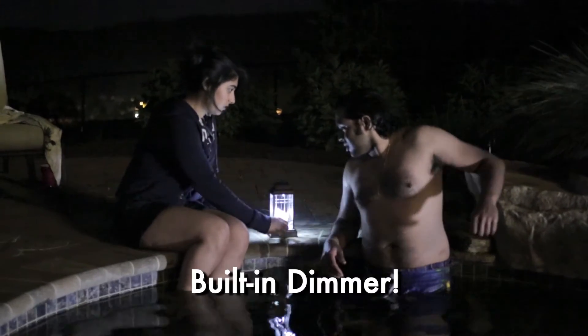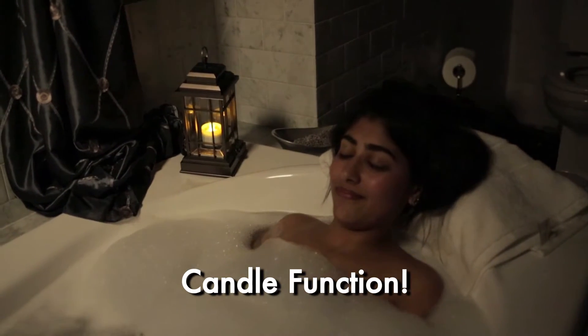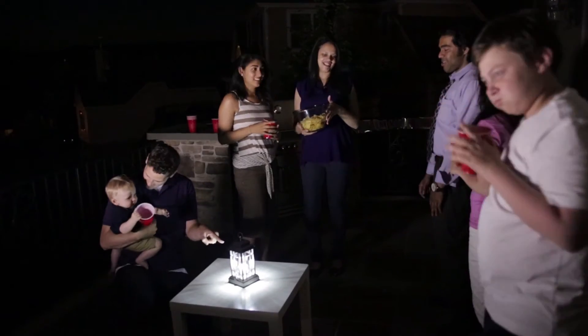And it's not just for emergencies. The built-in dimmer adjusts from an ultra-bright light to a gentle, flickering candlelight glow, making the Liberty Lantern perfect for everything from candlelight dinners to outdoor patio parties or barbecues.